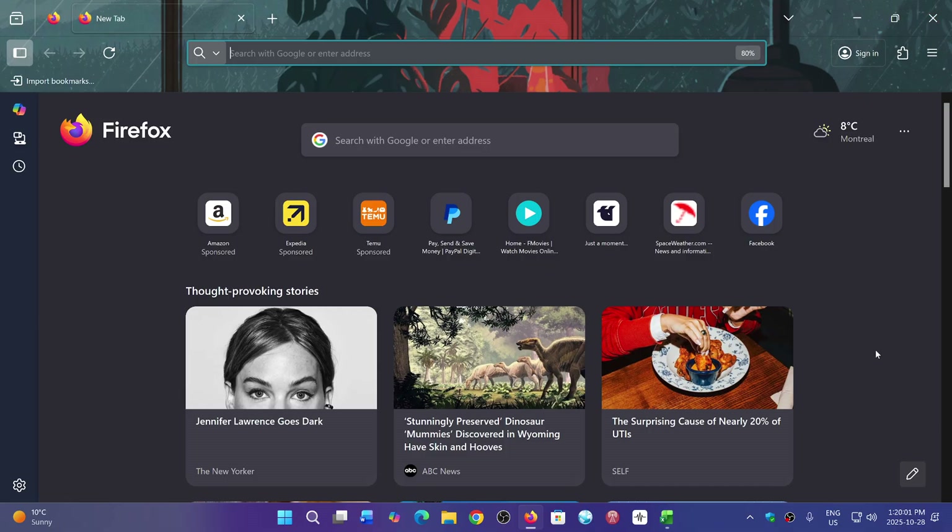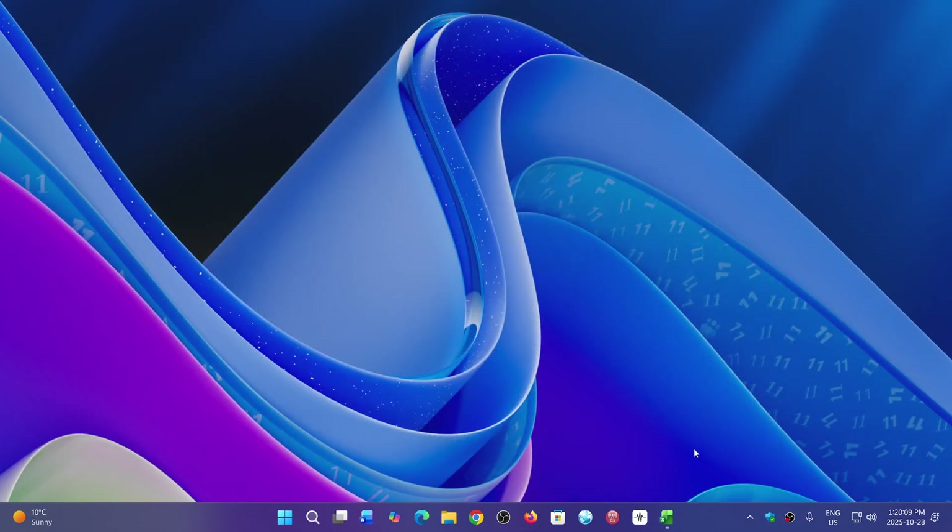And of course, if you had some issues or problems, there are quite a few bug fixes in here as well. So 144.0.2 is the new version of Mozilla Firefox as of today, October the 28th, 2025.